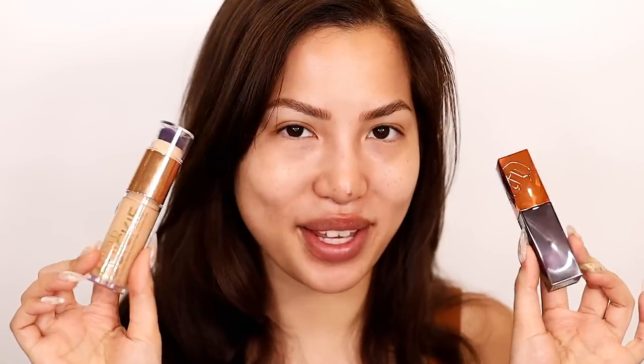I'm going to be trying a few of their newer products that I haven't used yet on my channel, and I'm quite excited to try them. So without further ado, let's get into it.